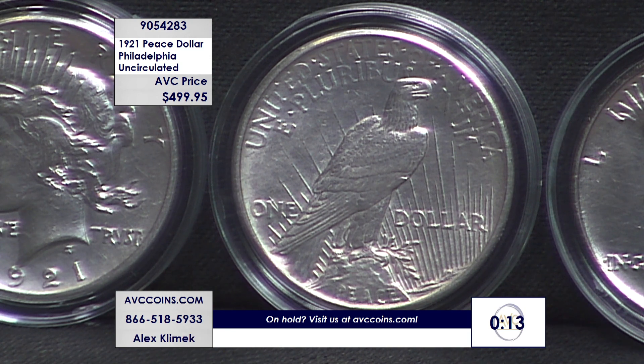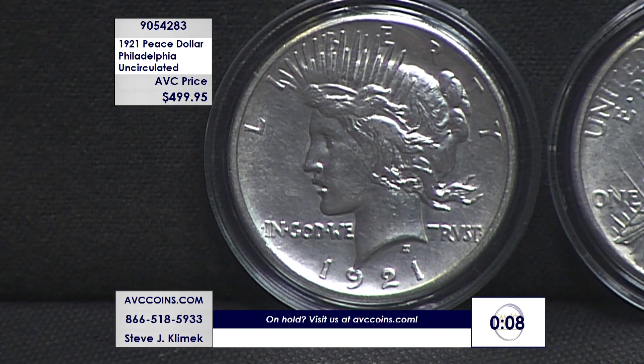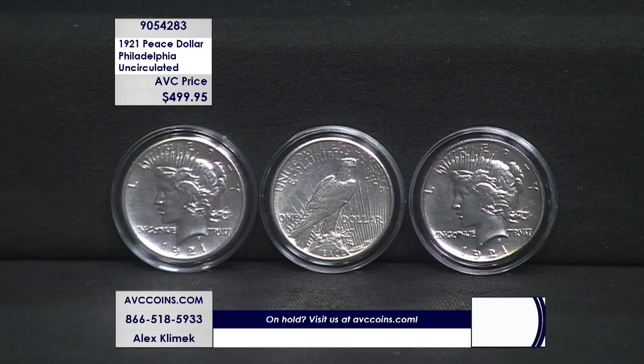When you look here, if you know the Peace Dollar series, seeing the word PEACE right there, seeing 'In God We Trust' as detailed as it is right there — this is a wow coin. Tonight you're saving hundreds, and comparing it to the 2021 makes me shake my head. I'd always want the original in the same condition for the same price. Why not? You can't recreate age — this one has it. Give us a call.